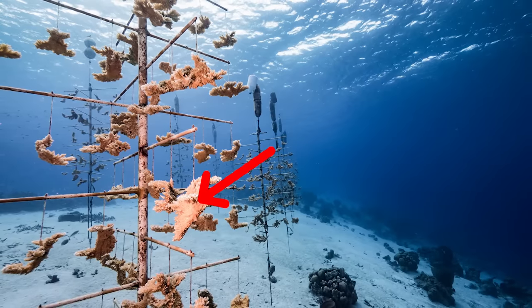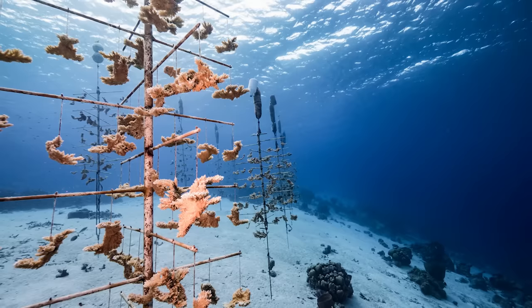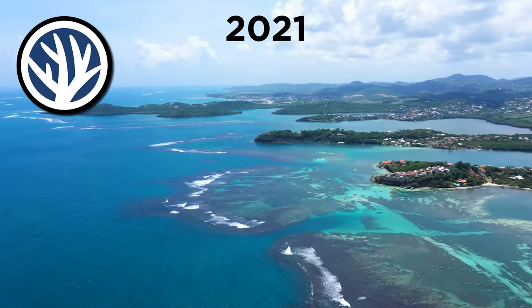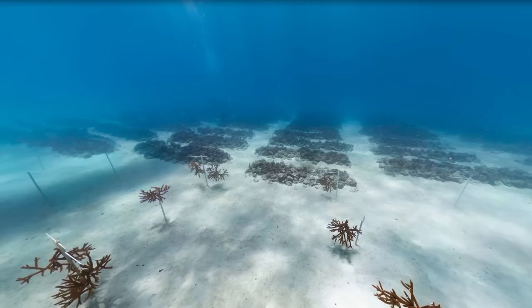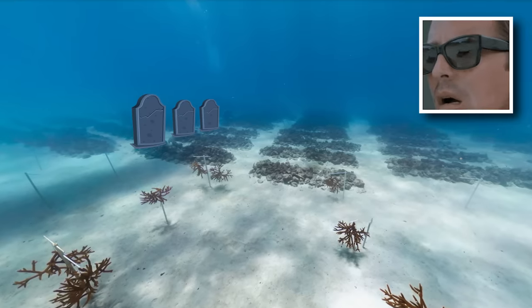Fragments of damaged coral are placed on metal coral trees until they grow healthy enough to be returned to their natural habitat. As of 2021, the Coral Restoration Foundation has already returned 130,000 endangered coral plants to Florida's reefs — which, considering the coral farm looks like some kind of robot graveyard, isn't too shabby.